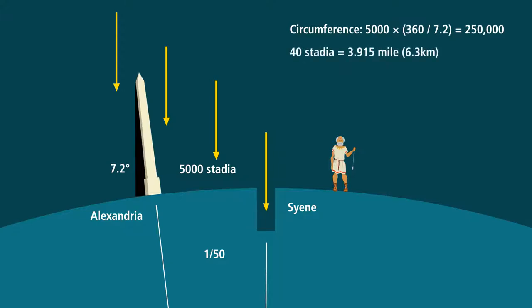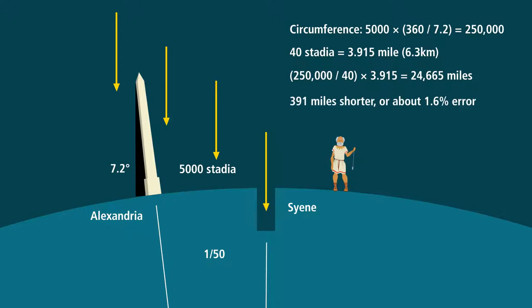So he could calculate the circumference to 250,000 stadia. Converting: 40 stadia is just under 4 miles — 3.915 miles to be accurate — giving us 24,665 miles, which is 391 miles shorter than the true polar diameter, or about 1.6 percent error. This is the kind of observational skill you need to observe the world and make sense of what you observe.